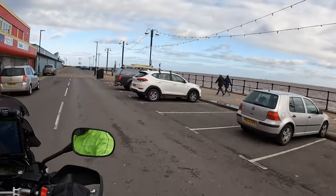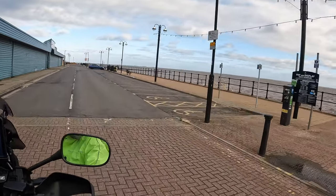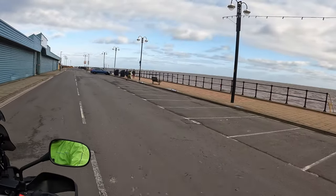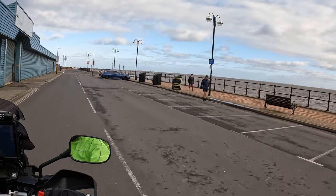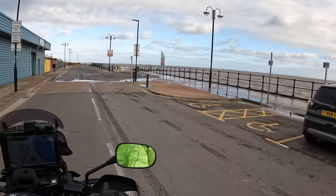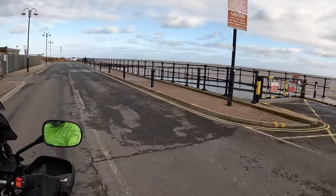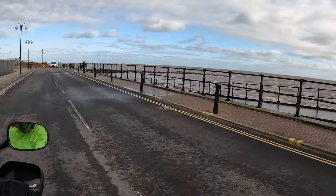So this is the Humber, isn't it? You can see the other side now. It's choppy, isn't it? Yeah, very choppy. Oh look at it — lovely, lovely. It's the movement in there.